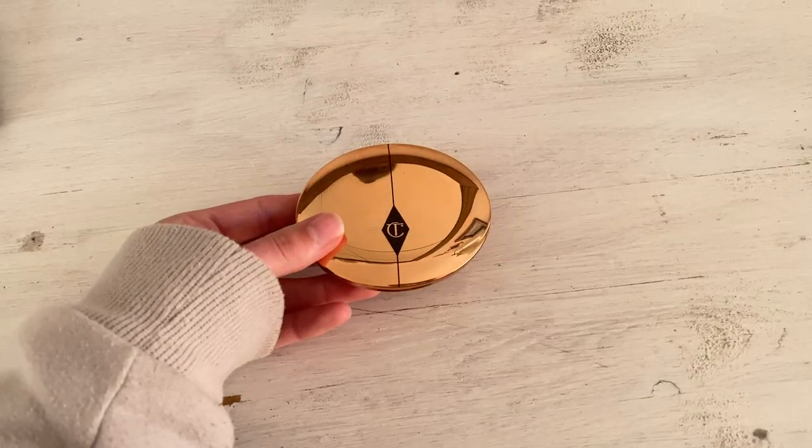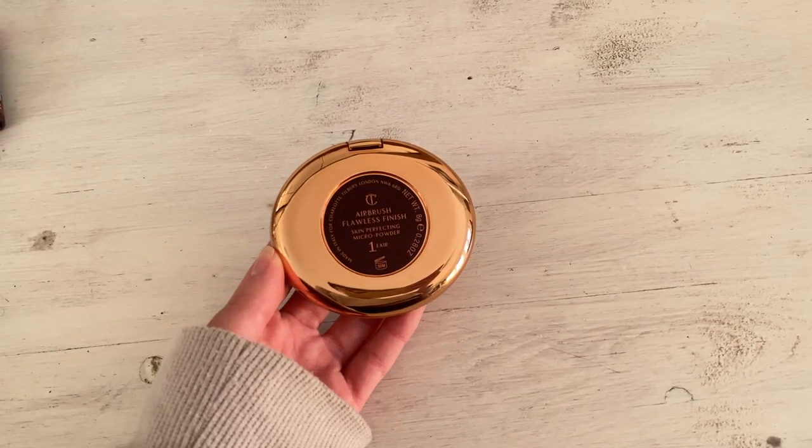The last powder is the Charlotte Tilbury Airbrush Flawless Finish Setting Powder — I've used almost all of it. It looks so good under the eyes and all over the face. It is very expensive and there are dupes out there like the e.l.f. version and the Number Seven dupe, but having tried both, the Number Seven one doesn't compare. I will always repurchase the Charlotte Tilbury and think it's well worth the money.